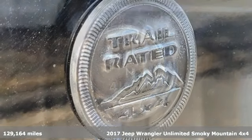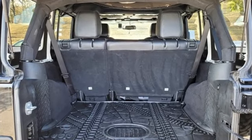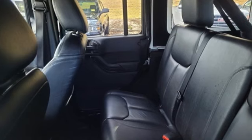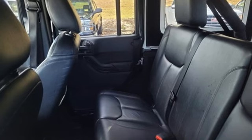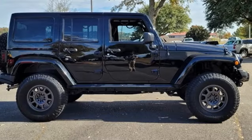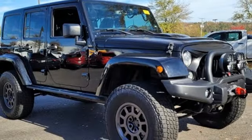Features include V6 engine, front heated leather bucket seats, AM-FM satellite radio, auto dimming rear view mirror, air conditioning, wireless phone connectivity, external memory control, Targa sunroof, multifunction steering wheel, and integrated navigation system.